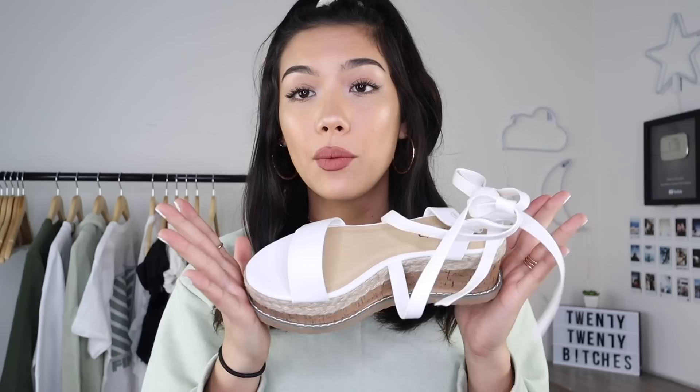Next I got some shoes. The first pair are these wedges — very summer vibe, island, Hawaii vibes. Oh my god, I love them. These are so cute. I wanted a fancier type of shoe for my cute little spring dresses, and I love wearing white, so I'm so happy it's about to be spring and summertime.